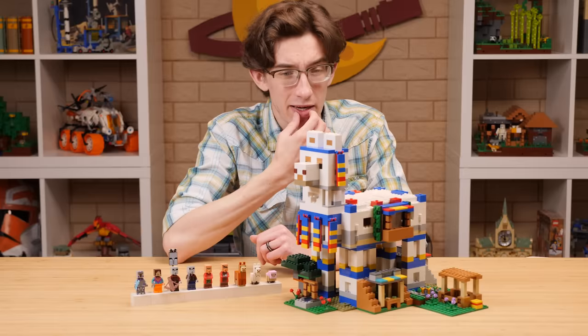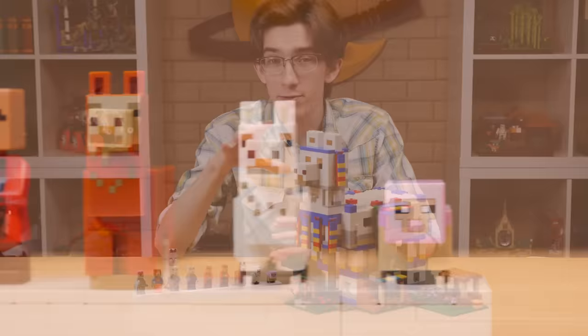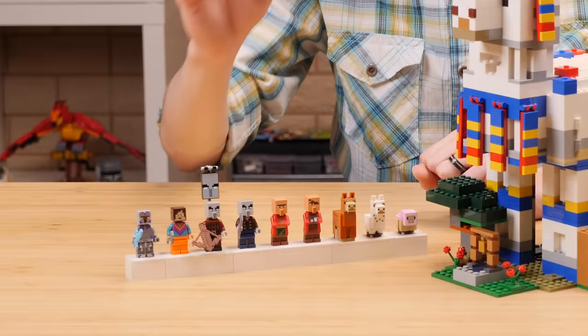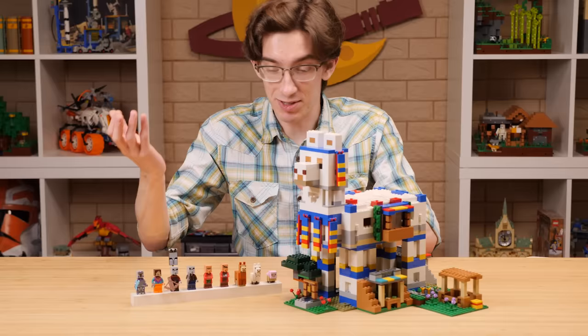We might as well start with the figures because, like a lot of these Minecraft sets, that's always my favorite part. I've reviewed two other summer 2022 Minecraft sets and the figure selection in those was great, and this does not drop the ball by any means. Seven of the nine characters included in this set are exclusive and the other two are great to have extras of.